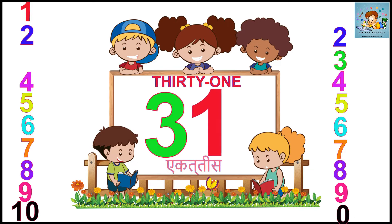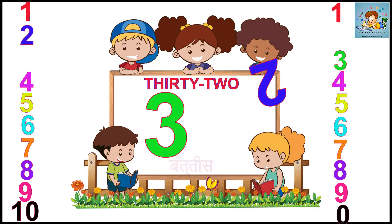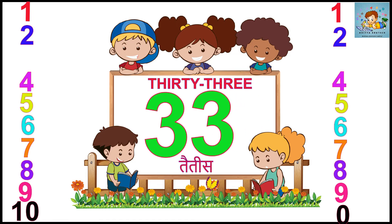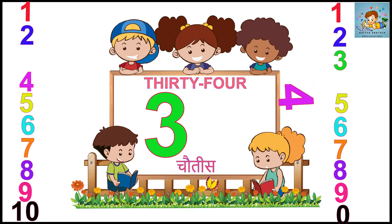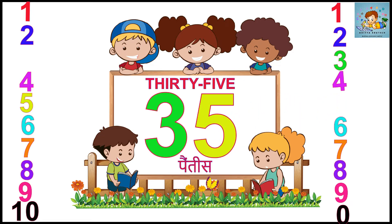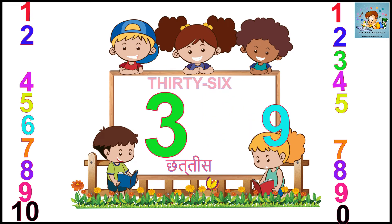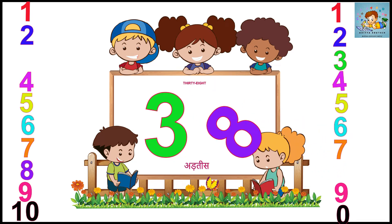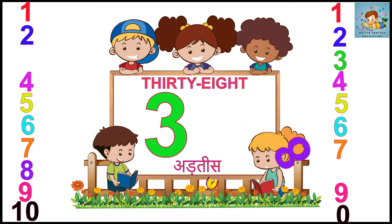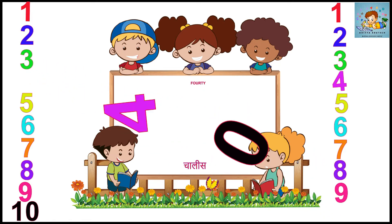Three. One. Thirty-one. Three. Two. Thirty-two. Three. Three. Three. Four. Thirty-four. Three. Five. Three. Three. Thirty-six. Three. Seven. Thirty-seven. Three. Eight. Thirty-eight. Three. Nine. Thirty-nine. Four. Zero. Forty.